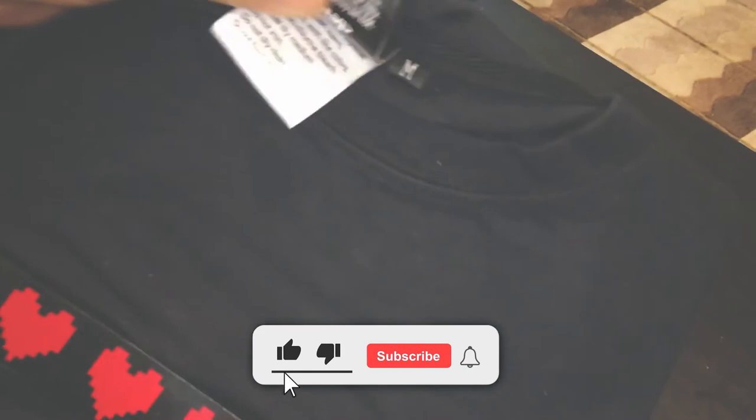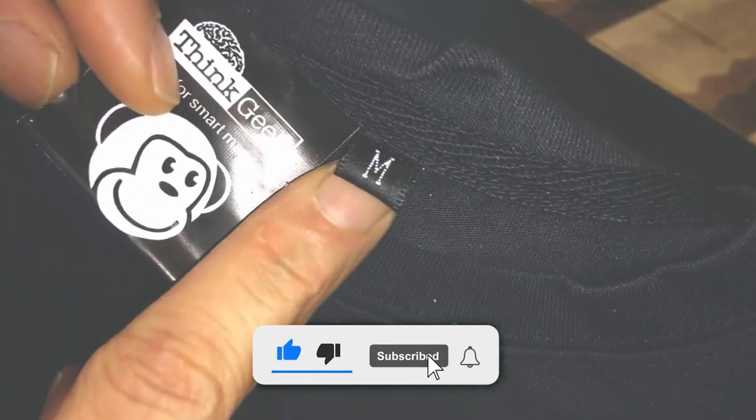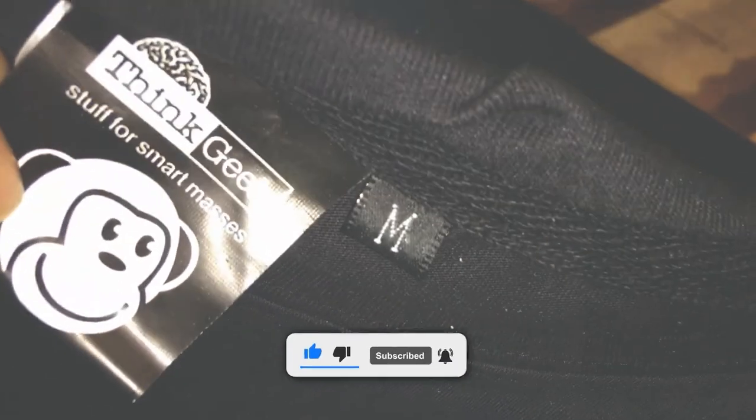And that's all for today, folks! I hope you liked the video. If you did, make sure to hit that like button and subscribe to the channel so you don't miss any amazing videos from us.